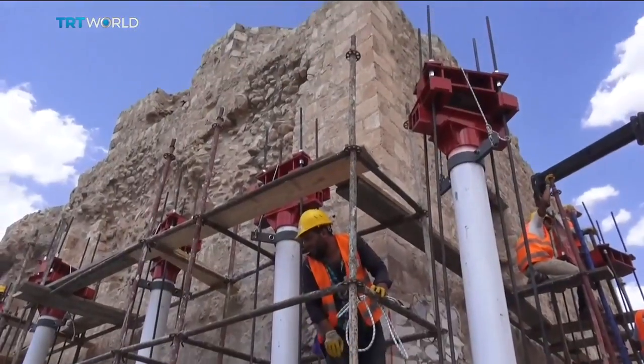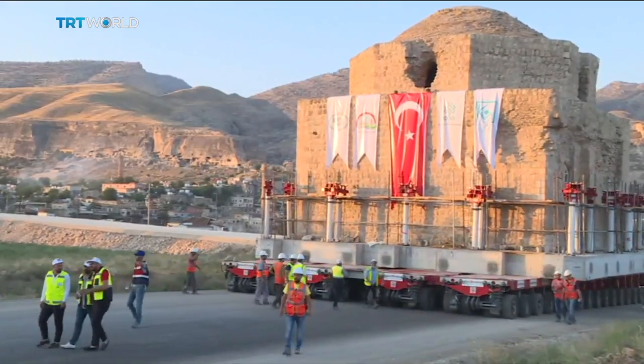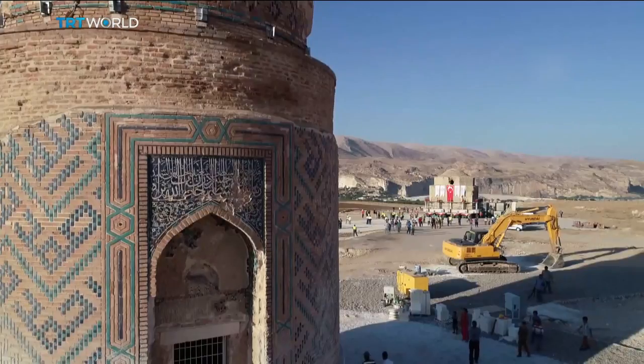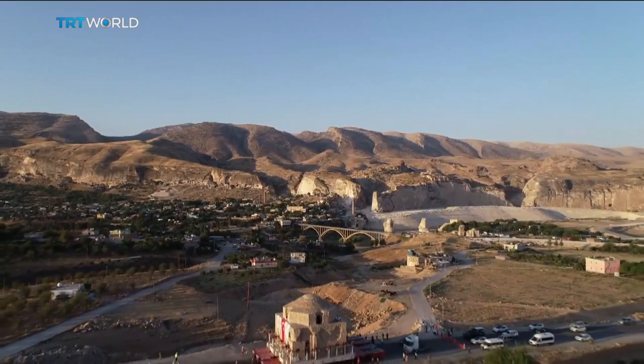There are six more sites to move before the dam is completed next year, including three mosques and a castle gate. As the passing of time brings new developments to Turkey, these buildings can stand still in a new location. Sarah Balter, TRT World.